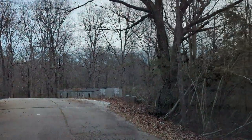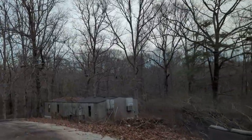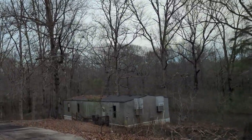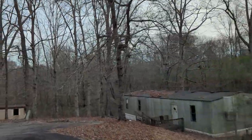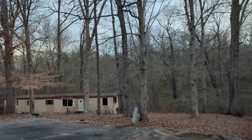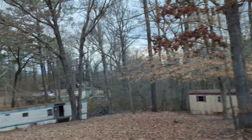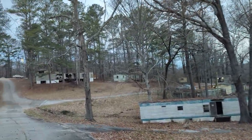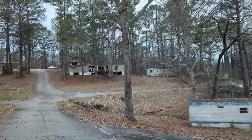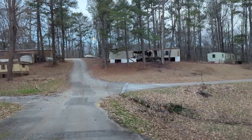Let me adjust this a little bit, get a better view there. Wow, look at that one down there — that's a double wide. There's a really, really old trailer right there. Really old.